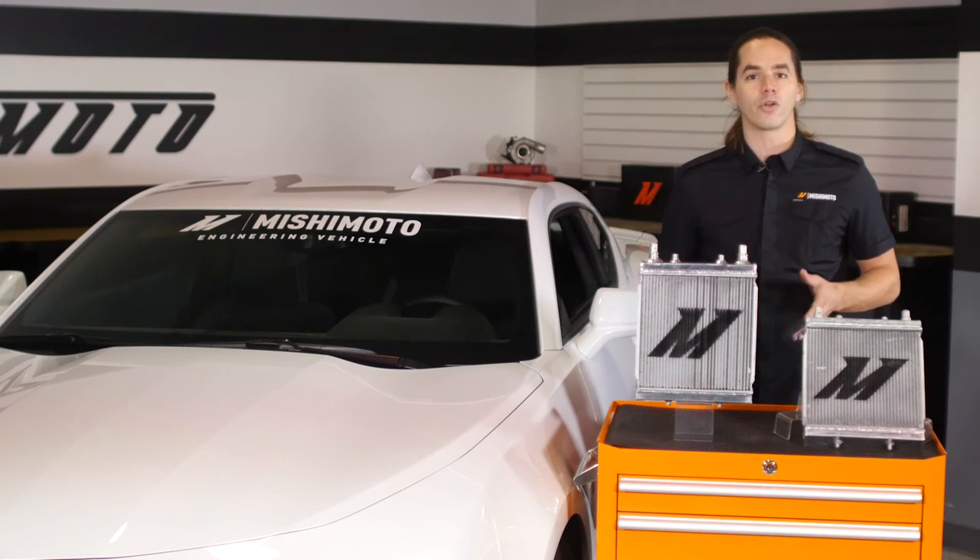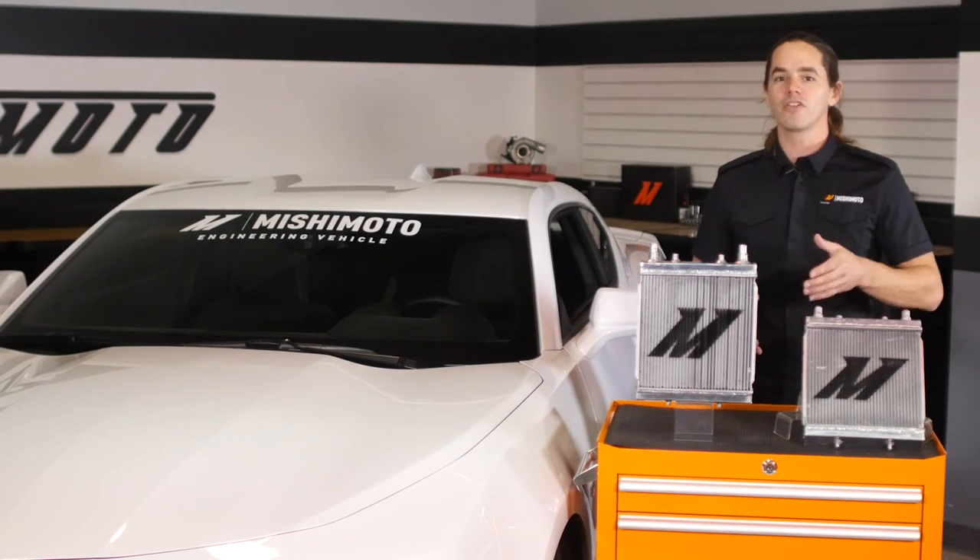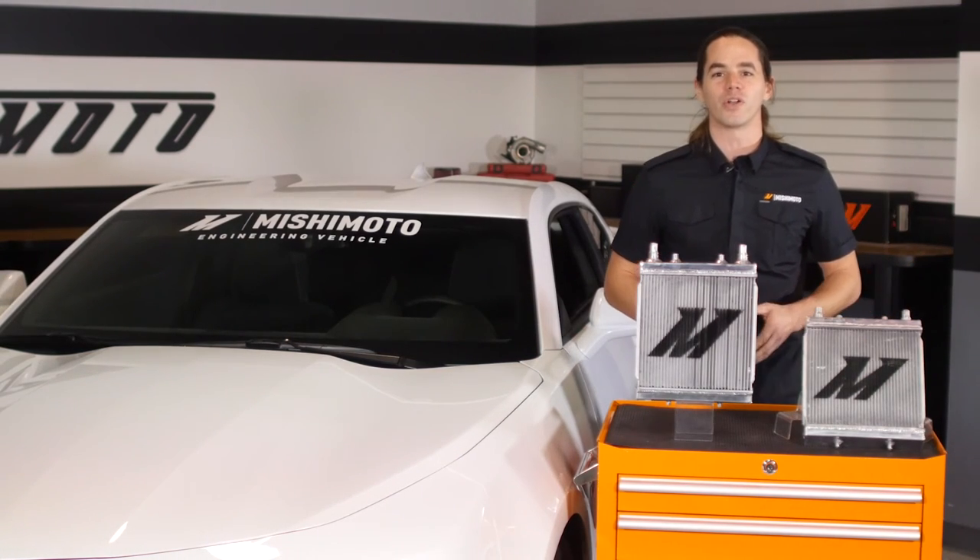Bolster cooling capacity on your Camaro today with a pair of Mishimoto auxiliary radiators. Don't forget to like, subscribe, and check us out on Facebook to keep up with all of our new projects.